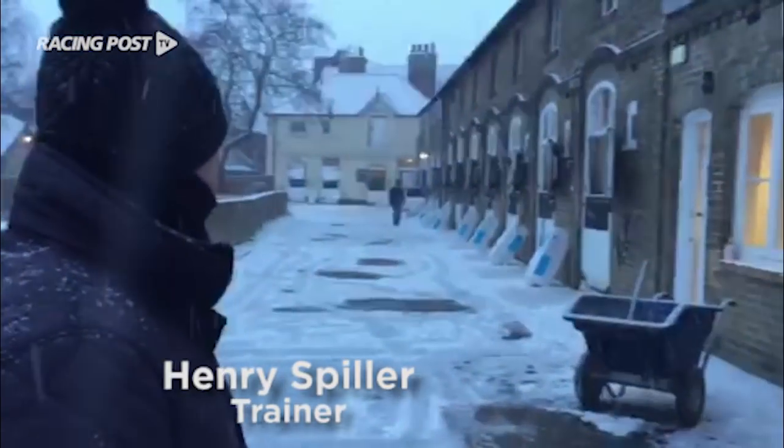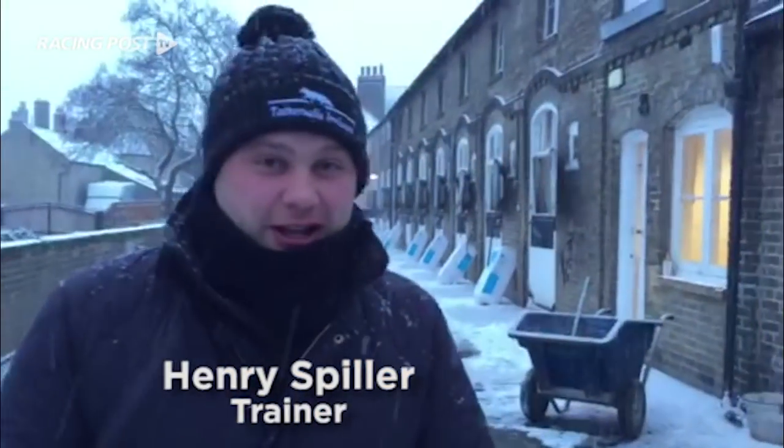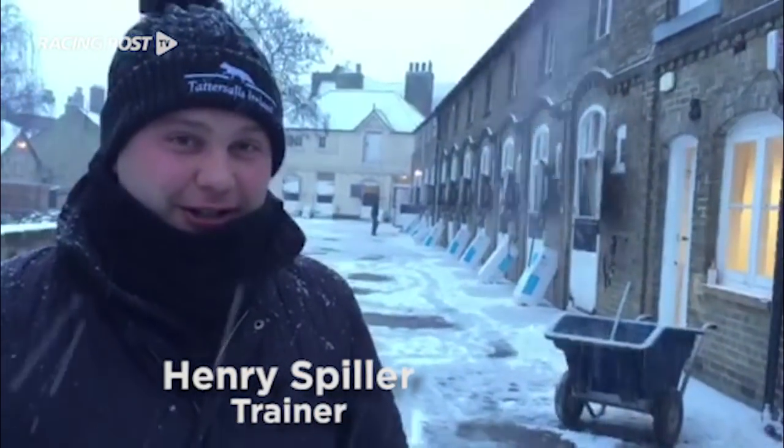Well as you can see we've had a very heavy snowfall last night. Luckily most of my lads live locally so they haven't had any issues driving or cycling to work. We gritted the yards last night and put plastic bags over all the taps just to keep them from freezing. Luckily we have some inside taps as well, so at least we have fresh water.